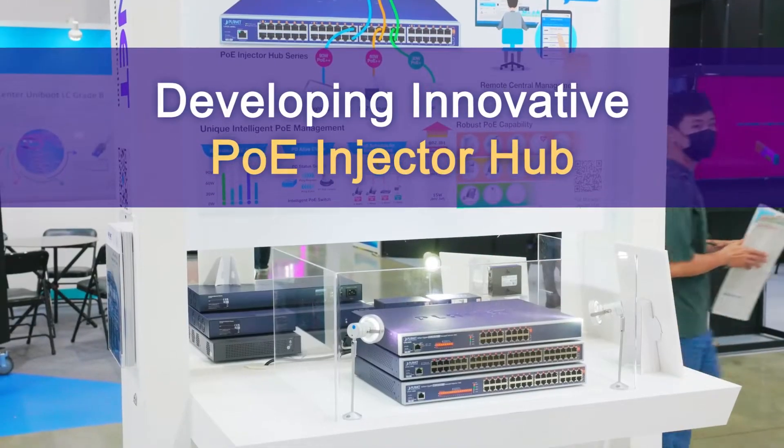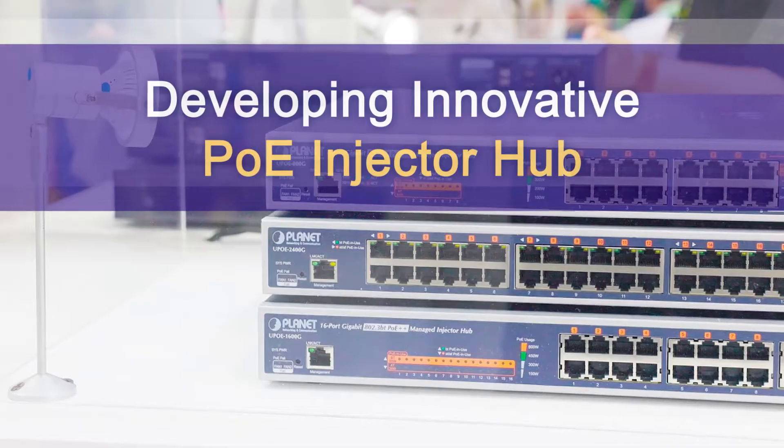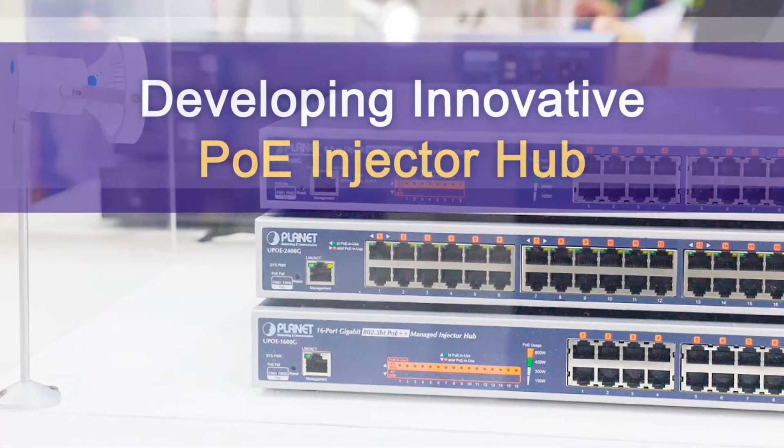During the 30 years in the industry, Planet has over two decades of experience in developing innovative PoE injector hubs.